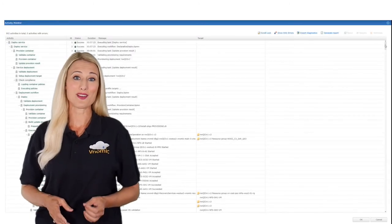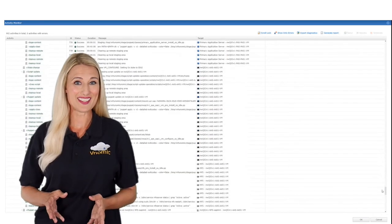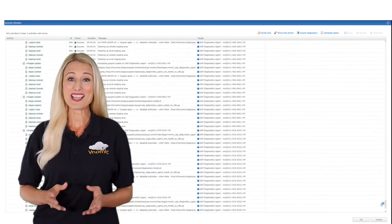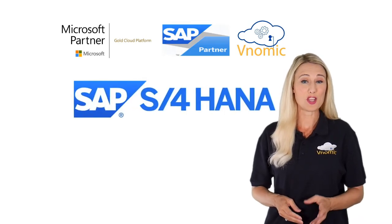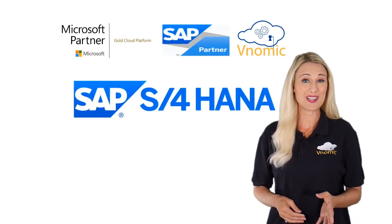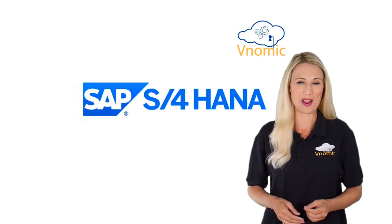All landscapes were delivered on time and on budget globally while meeting the security, governance and compliance requirements, making the project a huge success. We are looking forward to delivering your SAP landscape on Azure quickly while meeting all your performance, security and governance requirements.